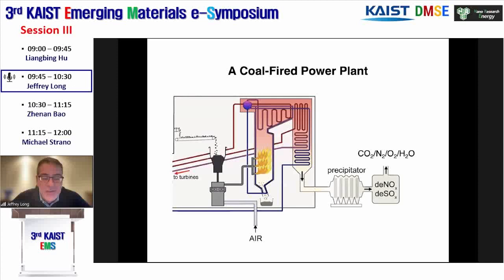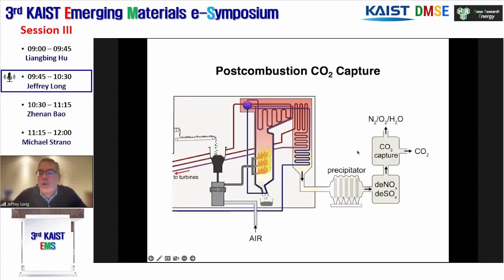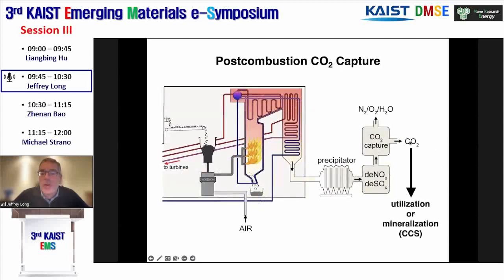Those materials were discovered in the context of us trying to make materials with a high capacity for removing CO2 from flue gas coming off of a coal-fired power plant. The flue gas, after removing NOx and SOx, is mainly composed of CO2, nitrogen, oxygen, and water—all of which are innocuous except for carbon dioxide. For carbon capture, it's about what we can put in a box to remove CO2, let the other molecules go into the atmosphere, and then release CO2 in pure form for either sequestration, remineralization, or potential utilization.